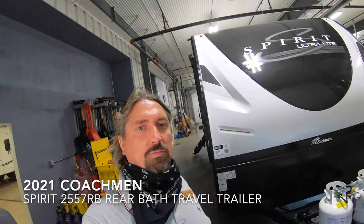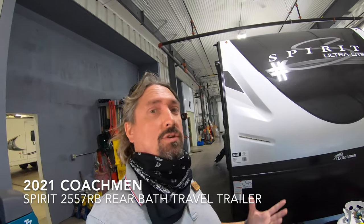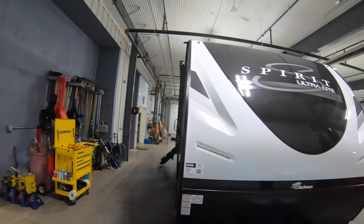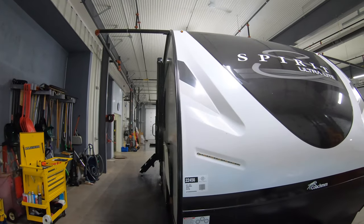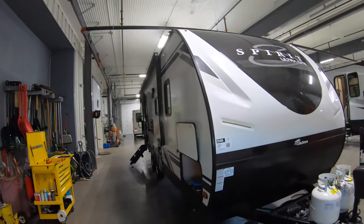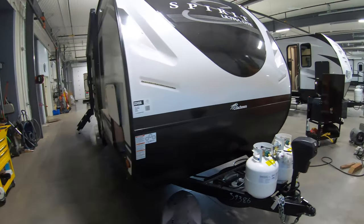Good morning, my name is Michael Kosky with Bullion RV. Today we're going to take a look at the new 2021 Coachman Spirit Ultralight. This is the 2557RB. I'll walk you around the outside of the coach and take you inside and see what you think.